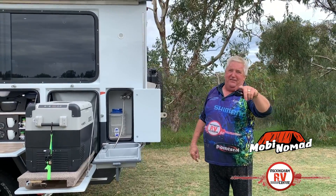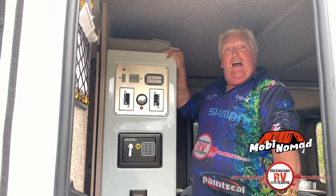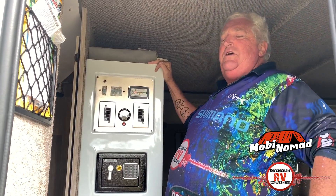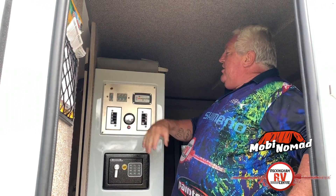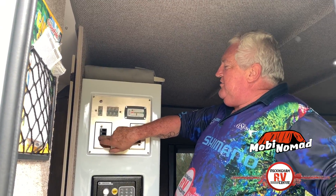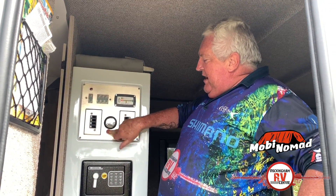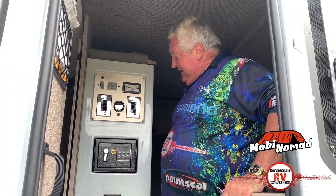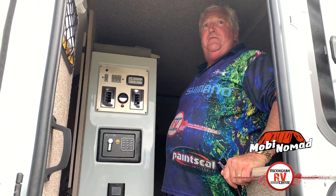What we're going to do now is go and have a look inside. Okay, so here we are sort of half inside — there's that much stuff in this van we've got to go over it. So you've got circuit breakers, battery, all that sort of stuff. This is all your lights on and off, your water tank gauge, your safe — as my mate said, that must be for your toilet paper — and you've got your hot water system controller.